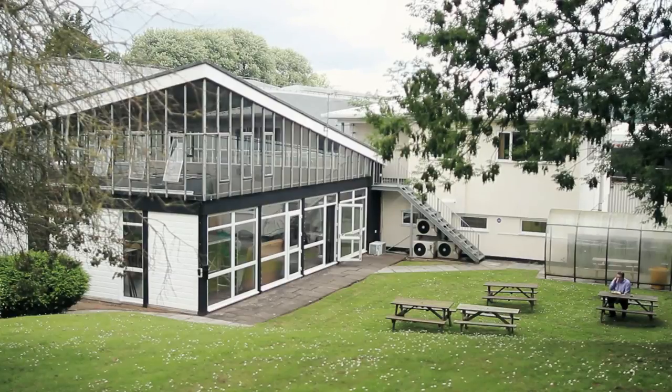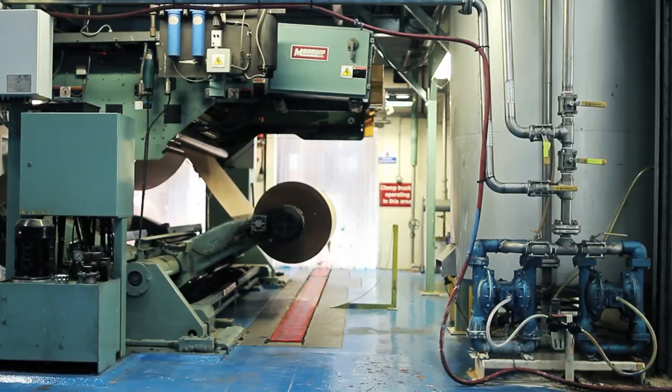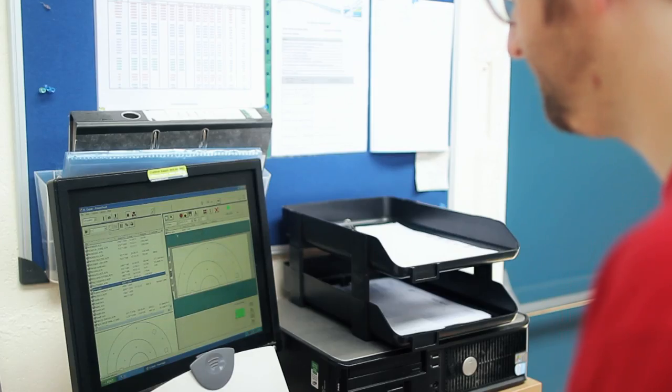We've been manufacturing in the UK for 50 years and things have changed dramatically over that time to where we are now, which is very much the digital age.